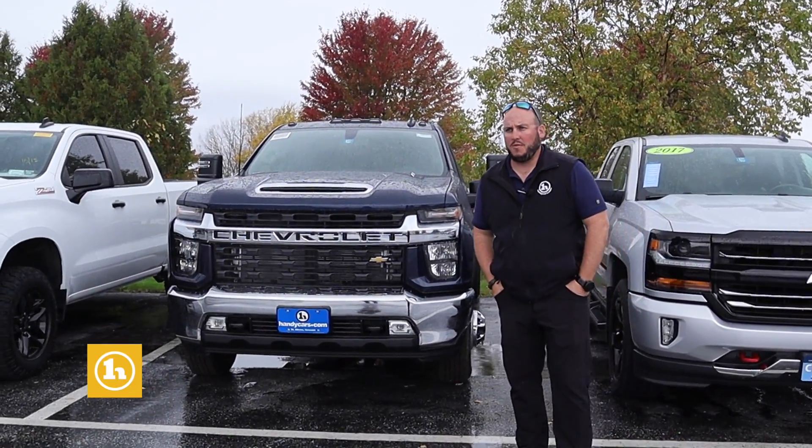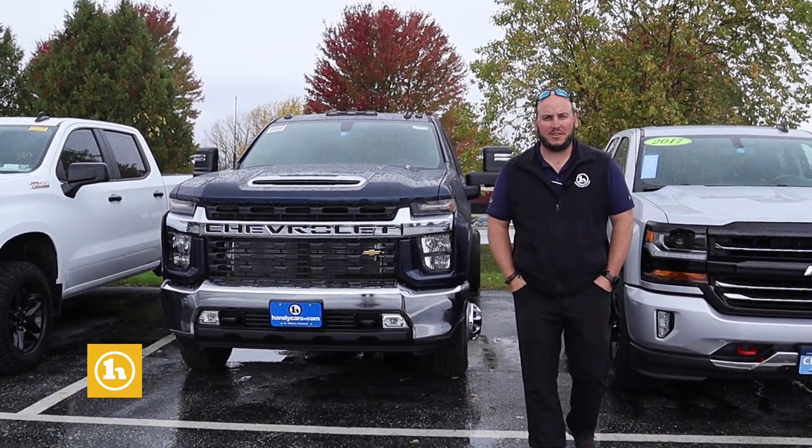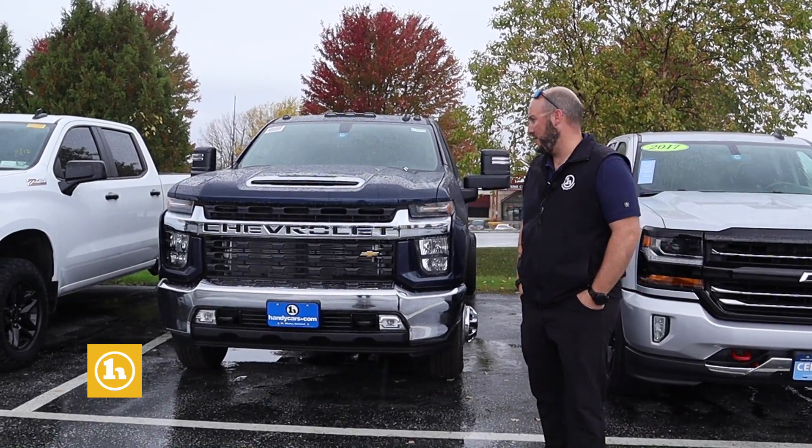Hey Jeff, Seth here at Handys. Beautiful weather — I figured you're outside, so I'll go outside and take a video for you.